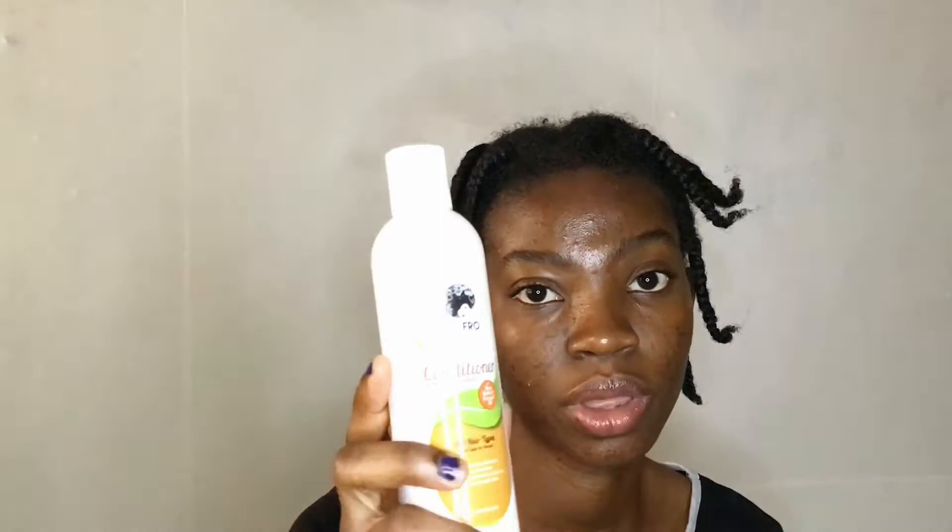Now let's move into the hair portion of the video. They also have products for shampooing and conditioning — I used Hot Fro products. I used their purifying shampoo to deeply cleanse my hair and followed up with their tangle-free conditioner. Now I'm going to take these braids down and start rolling my hair on the rods.